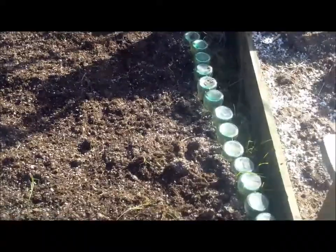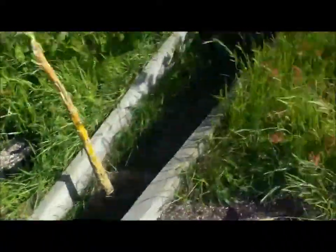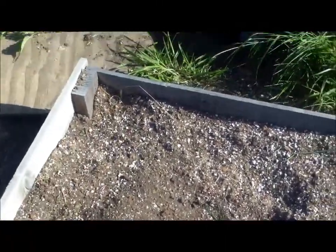We just planted the onion seed all through there. Now we're going to go over and skip two boxes that haven't gotten fully weeded yet, and we're going to plant the bell peppers.